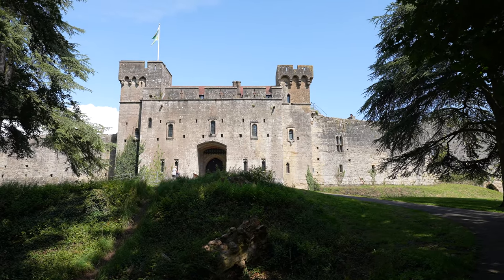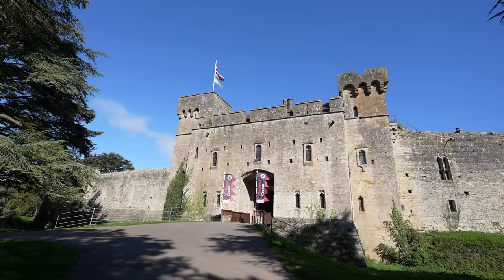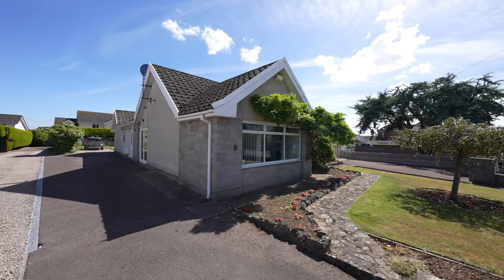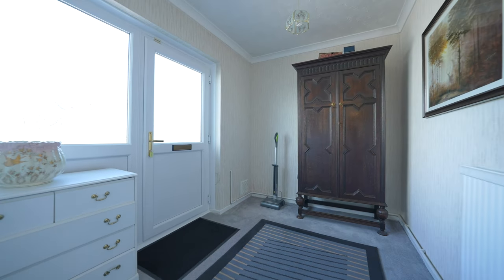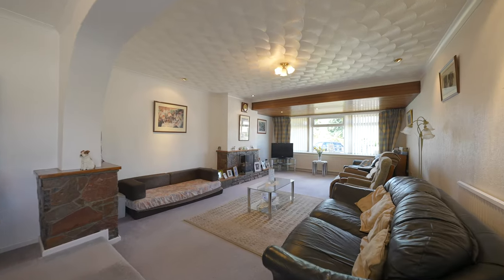The property is also close to the picturesque grounds of Caldecott Castle, which is only a few minutes walk. The accommodation to the main dwelling is single storey and offers spacious and flexible rooms. The entrance door from the side elevation leads into a good sized reception area with a door leading to a sizeable living room, which is open plan with the dining room.